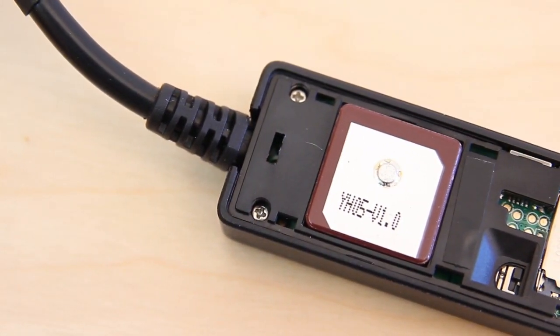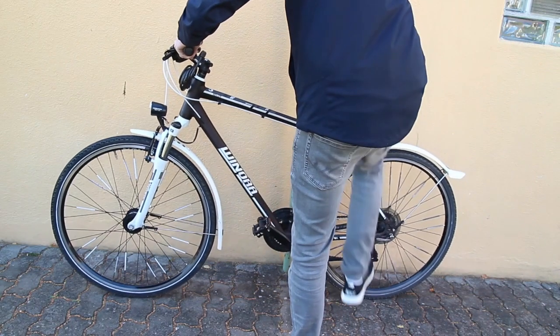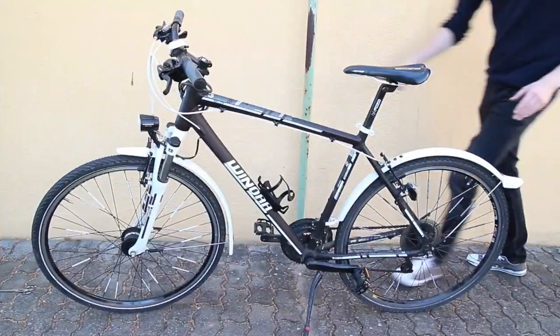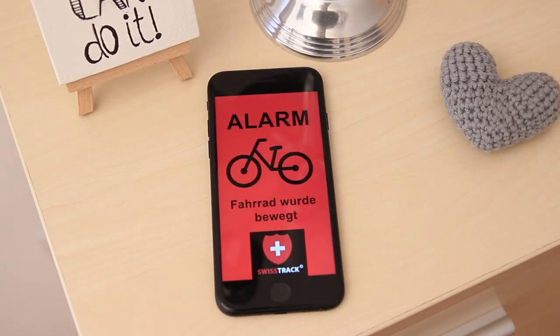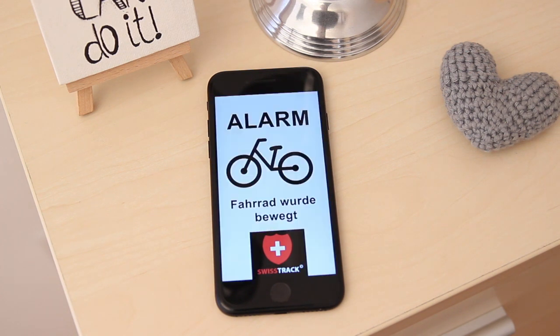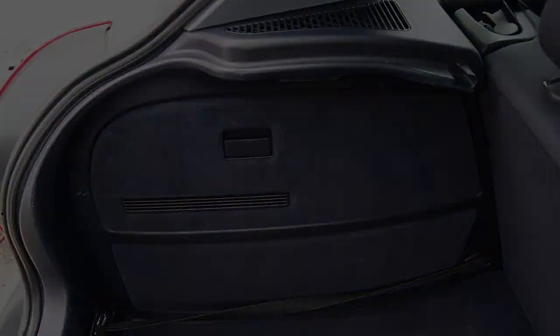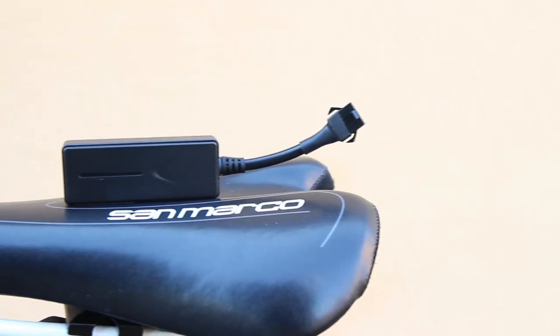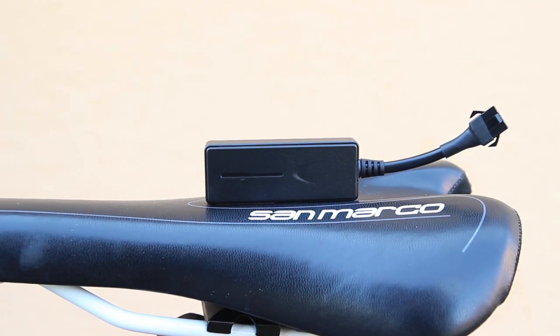The SwissTrack bicycle GPS tracker also has an integrated motion alarm. This alarm is activated when you park your bike, and as soon as someone tries to steal it, an alarm is triggered directly on your smartphone so you can react in time. Furthermore, this tracker can also be permanently installed in cars, so its field of application is not limited to bicycles.